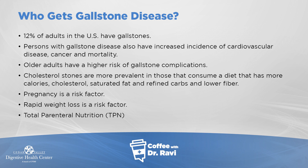My goal today is to give you a sense of what gallstones can do, but the big message is that most times they should be left alone. Pregnancy can be a risk factor due to hormonal changes associated with pregnancy. Rapid weight loss is a risk factor, and people who are on TPN — which is IV food — can also get gallstones.